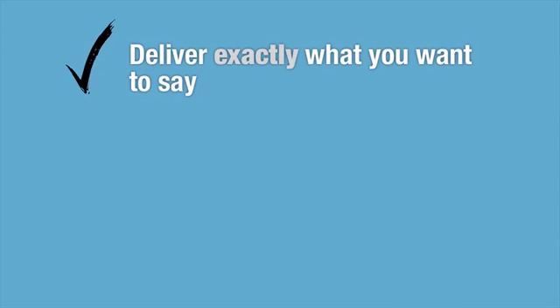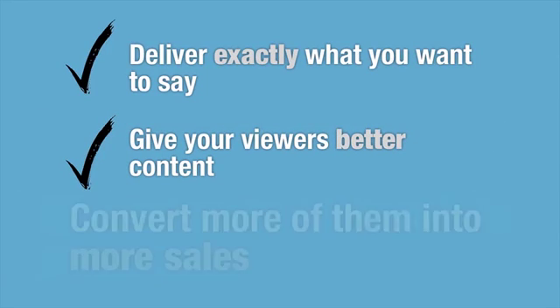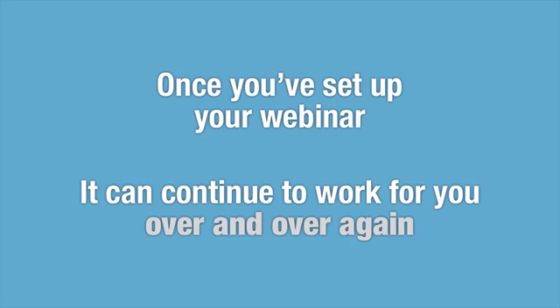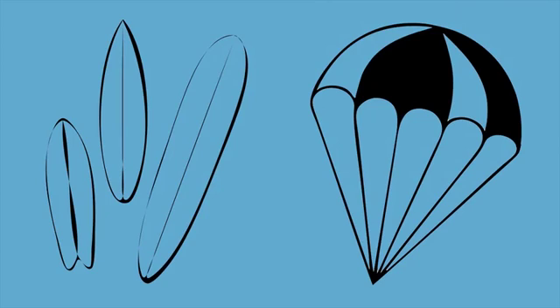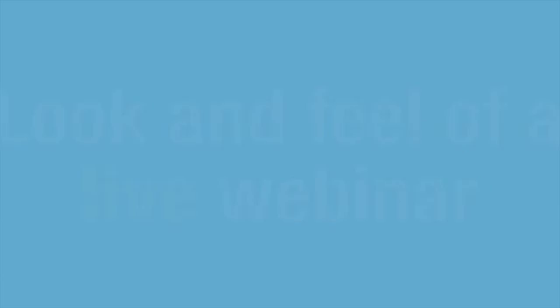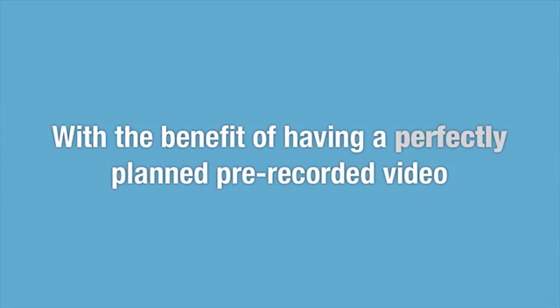You can refine your webinars to deliver exactly what you want to say, which will give your viewers better content, which will convert more of them into sales. And the best part is, once you've set up your webinar, it can continue to work for you over and over again. So whether you're surfing the barrier reef or skydiving over the Galapagos Islands, you can continue to generate sales automatically. Automated webinars are powerful because they have the look and feel of a live webinar, but with the benefit of a perfectly planned pre-recorded video.